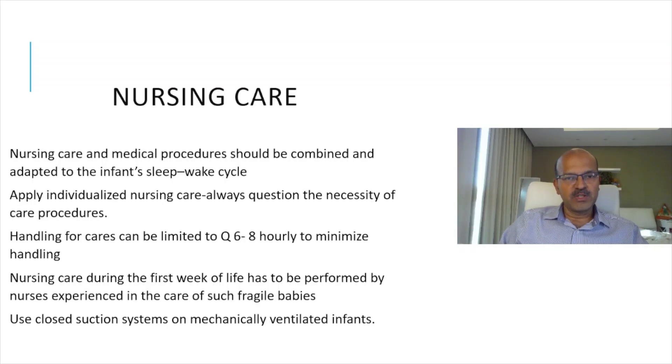Nursing care and medical procedures should be combined — this applies to all babies, and you can review my video on minimizing intervention where I discuss these aspects in detail. Especially in the smallest babies where there is a risk of IVH, we should respect the infant sleep-wake cycle and apply individualized nursing care. Always question the necessity of any extra procedures, and if we do need to do them, handling for cares can be limited to every six to eight hours to minimize handling, especially in the first three days.